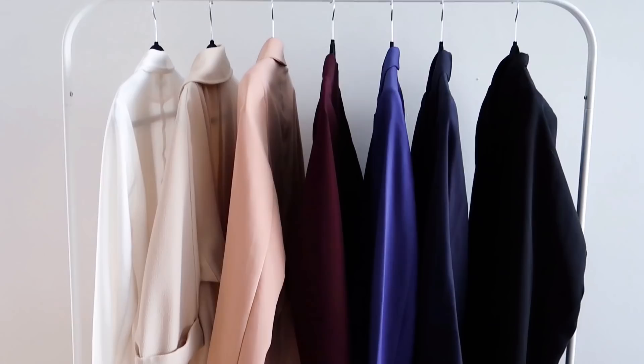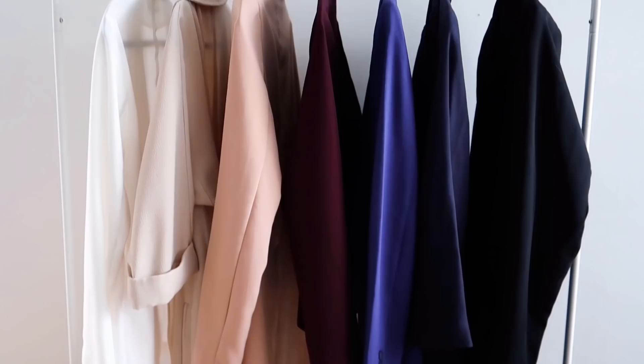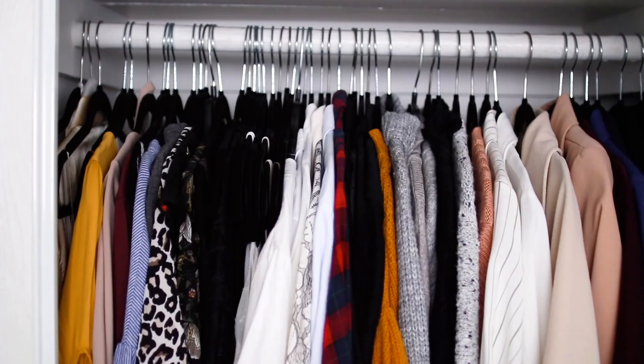Once we have done our full clear out and we have the pieces we are going to be keeping, now is the perfect time to put them away. Since your closet is completely empty because we took everything out from the start, this is the perfect time to organize things how you want and have that fresh wardrobe you've always dreamed of. There are a couple of different ways you can organize your clothing. The first way is to organize by style — this is how I personally organize my clothing because I find it's the easiest and works best for me.